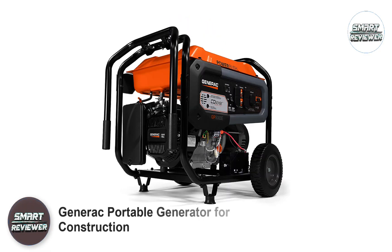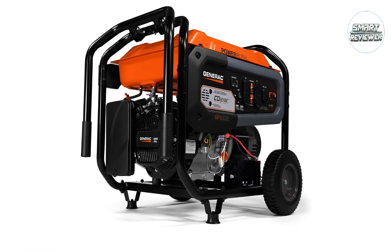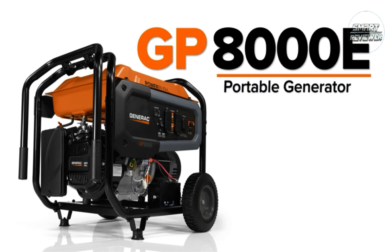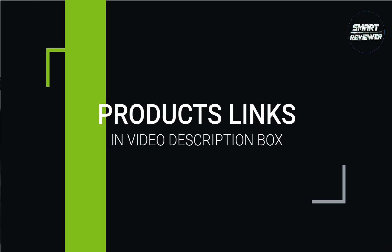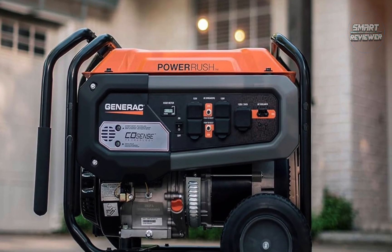Number 3: Generac Portable Generator for Construction. Construction workers use many power tools daily and need reliable generators to consistently power these tools throughout the day, especially if they don't have access to power outlets. This is one of the main reasons I selected this Generac Portable Generator, as it came with ample features.